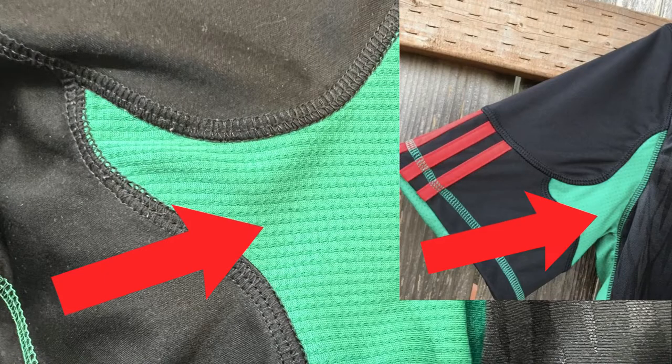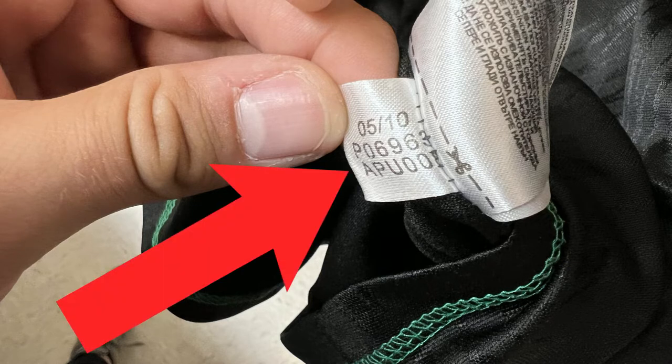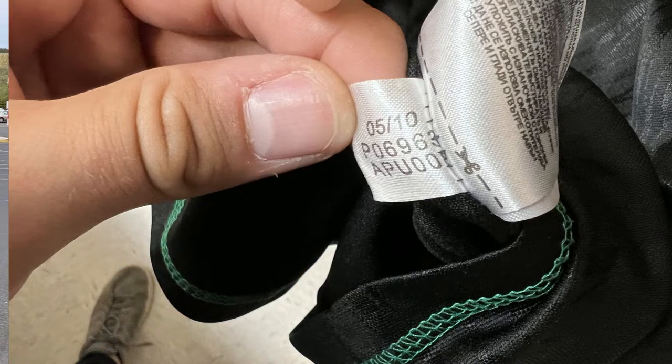Then I looked up some images of the jersey itself and could tell the mesh underneath the arms is definitely different from the actual jersey — the real one has more of a dot pattern, while this one has more lines going across. The biggest telltale sign was the product code on the bottom left tag: if you Google that number, you should come up with a picture of the jersey, but I did not, meaning this jersey is not legitimate. So we will not be purchasing it.